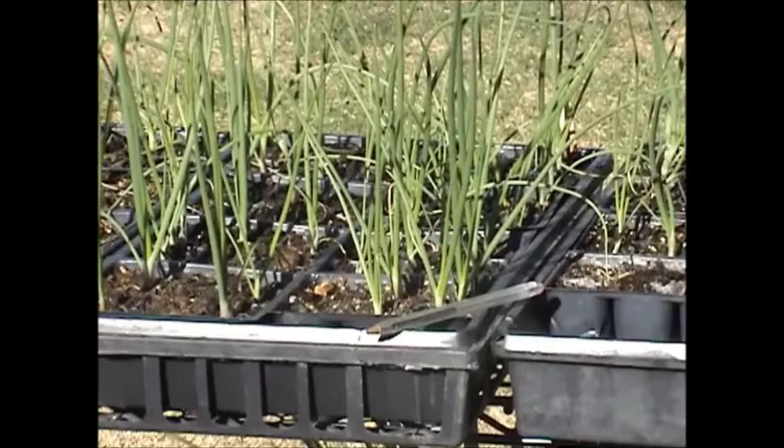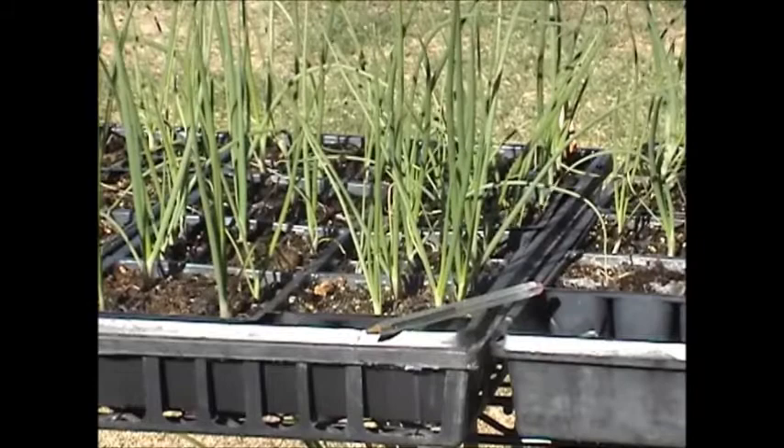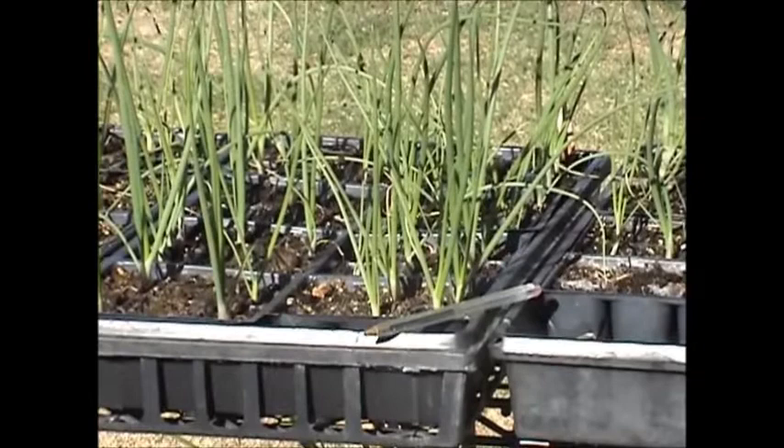Hello everybody, it's Sunday May 5th, gorgeous day. We had a beautiful day yesterday and it's supposed to be nice again today. Just thought I'd do a quick garden update. Here's the onions that I seeded March 17th.